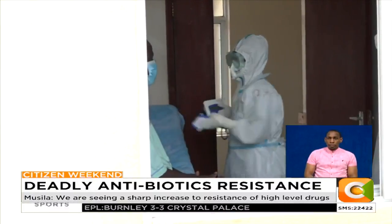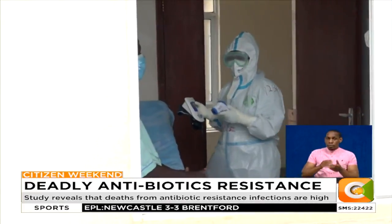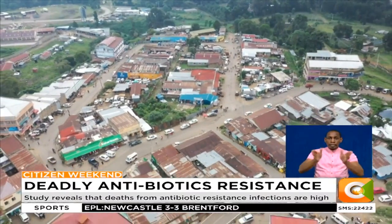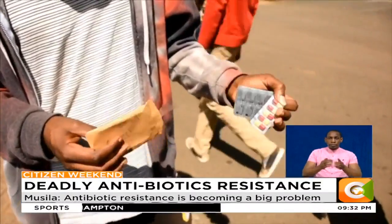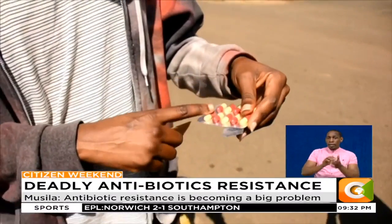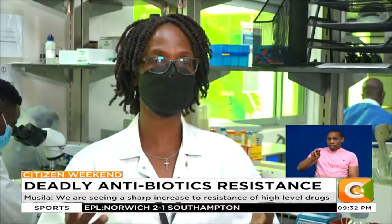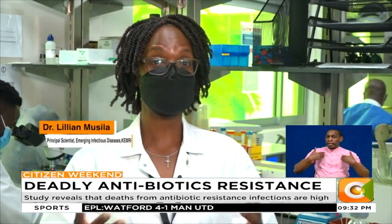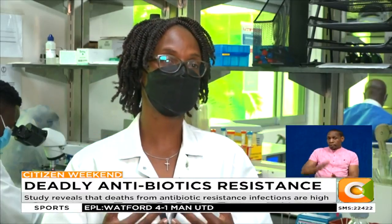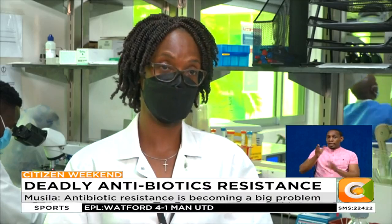COVID-19 grabbed the attention of the world, but beneath what has now been described as the new normal is a worldwide health crisis silently growing every year: antimicrobial resistance, or AMR. Misuse of antibiotics has been cited as a common cause of AMR. We've all experienced being treated by a doctor and not getting better, and that's probably because the bacterial infection we have is not responding to the antibiotic being used.